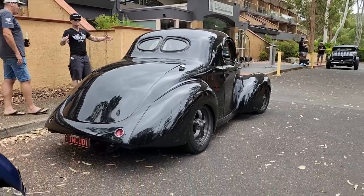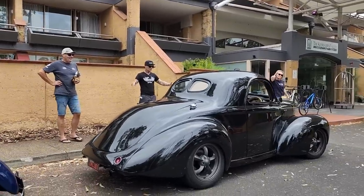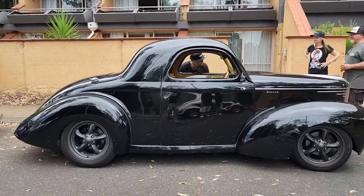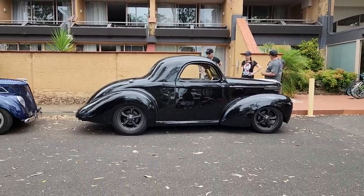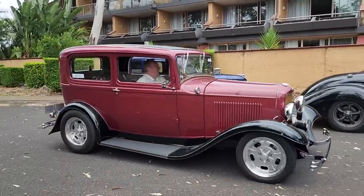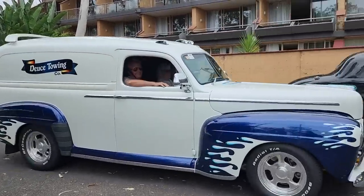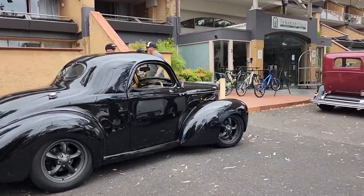I didn't realize the Willys was so short — a '40. I can tell you all about it. It's a weapon — it's got an angry little small block in there. I like the choice of the interior color with the black. We've had it done for a long time — we drive it all the time, probably 15 years now. When we bought it, it was very outdated — looked like a 1980 speedboat with red and yellow interior.